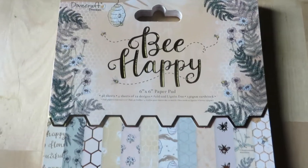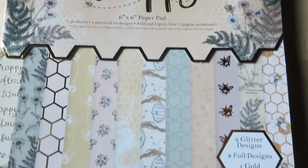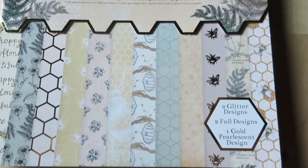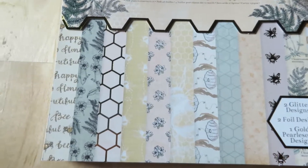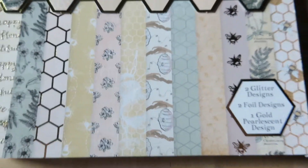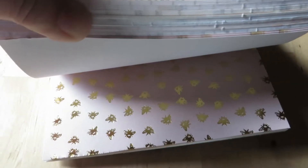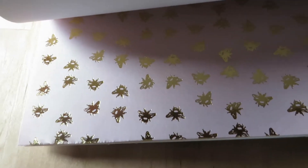Then this 'Be Happy' paper set came along and I had to add it to my basket. I fell in love with the gold foiling, the gold glitter, and all the very pretty and cute details. And though in real life I'm quite afraid of bees because I'm allergic, on paper they are cute.